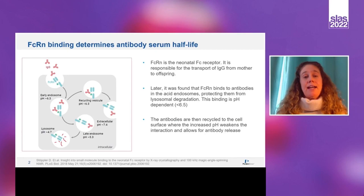The binding of antibodies to FcRn is highly pH dependent, with binding occurring at pHs less than 6.5. The antibodies are then recycled to the cell surface, where the increased pH weakens the interaction with FcRn and allows for antibody release. Therefore, how well an antibody binds to FcRn determines the antibody's serum half-life.